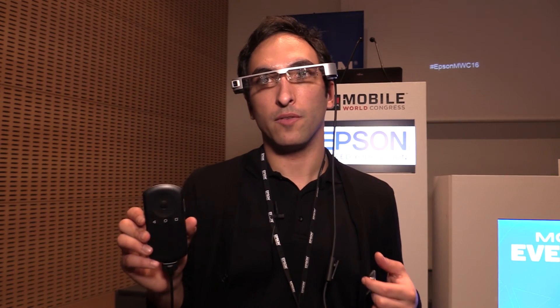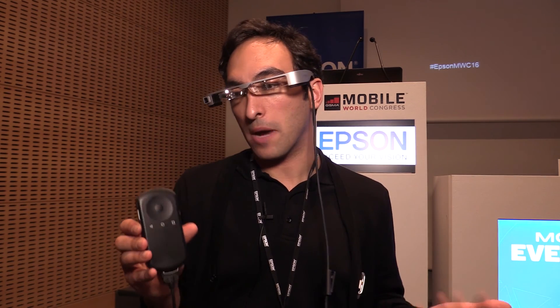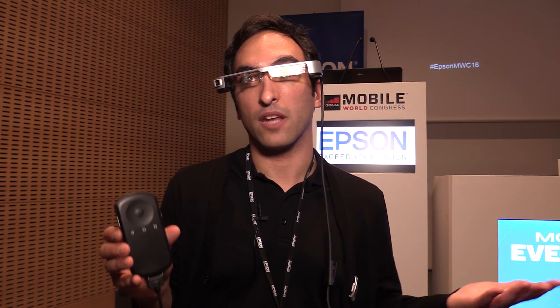The Moverio BT-300 will be available in October 2016 for approximately 800 euro.